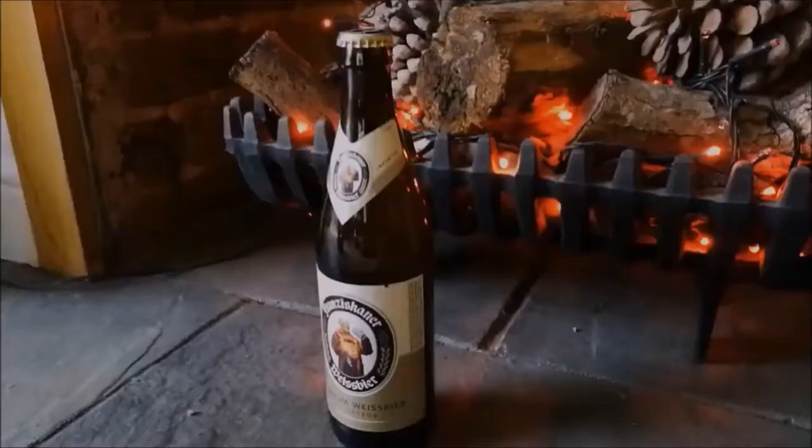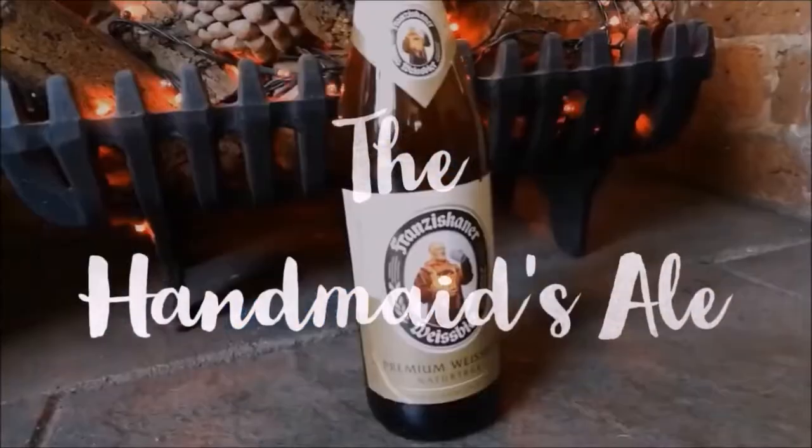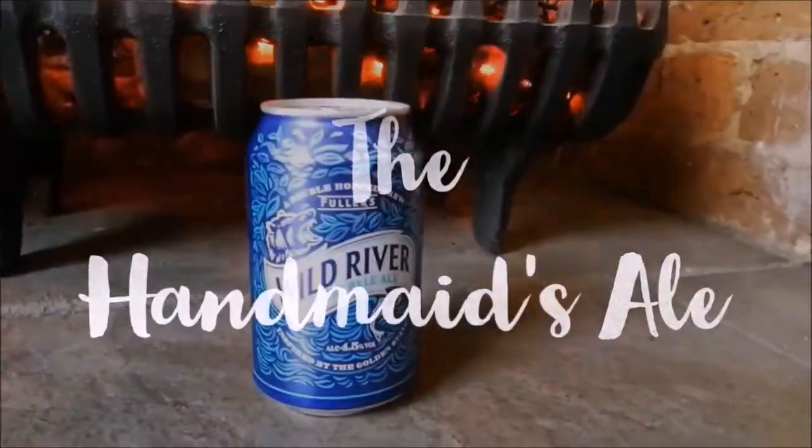Blessed be the barley. Hi guys and welcome to this week's episode of The Handmaid's Ale. First of all I'd like to do an apology — I didn't upload a video last week because I was away on holiday for part of it, and the usual day I'd have spent filming was spent recovering and unpacking. So very, very sorry but we are back this week.